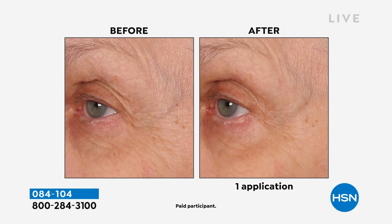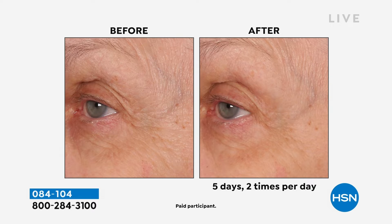Continue to use it — five days, twice a day. In the before you could pinch and hold on to the skin above the eye, and in the after it's barely there. Yes, we went from one application to five days, two times a day. I want to go back and show you the crepey skin — look how it's already improved. When you put this on, if you notice, her crow's feet have already softened on that side and she actually has a lifting effect.